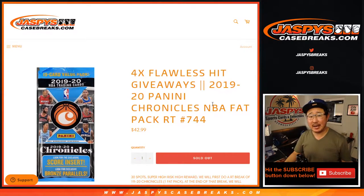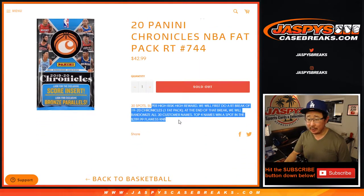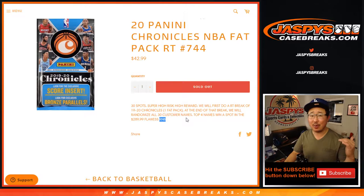Hi everyone, Joe for JazBeesCaseBreaks.com, coming at you with 2019-2020 Panini Chronicles Basketball, Fat Pack Edition number 744. This fills up that Flawless random hit break, collegiate break right there. Not a number block, but it's the one that's on the site.